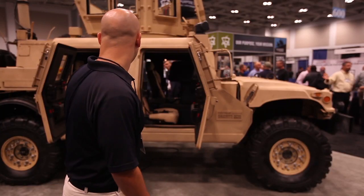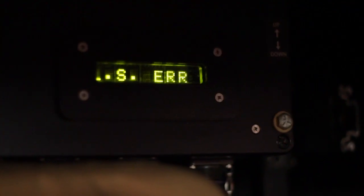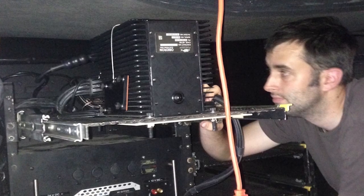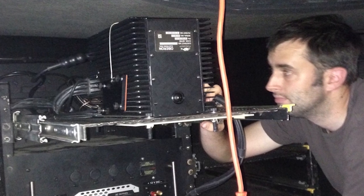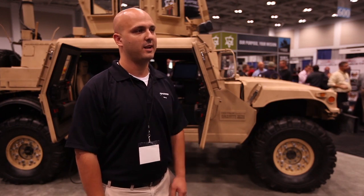I'm Eli Edelkind, Account Manager for the Navy at Harris RF Communications. Inside this truck we have the Falcon 3 AN-PRC 117 Golf — a multi-band radio covering 30 megahertz to 2 gigahertz, supporting all narrow-band waveforms plus wide-band capability to network the battlefield. ADS brings together best-in-class vendors to collaborate on a project, which adds a lot of value to the customer.